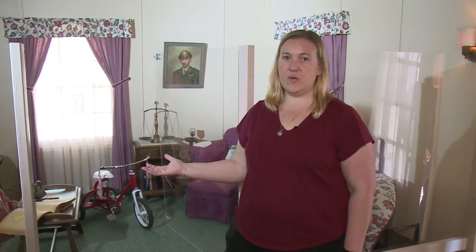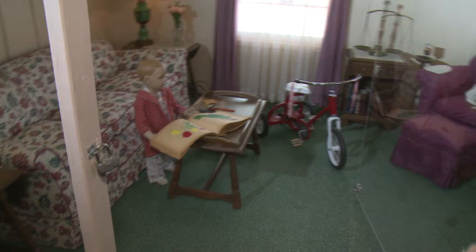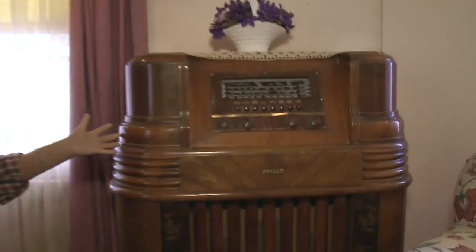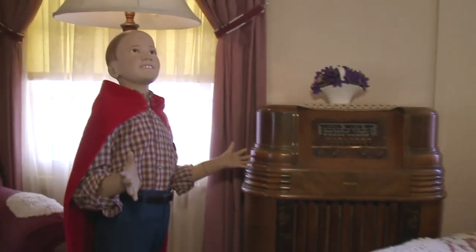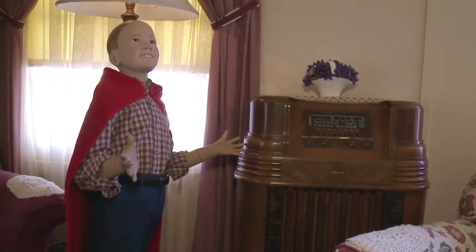On the other side of the house, we have the living room. Here you can see there are two young boys playing — one's coloring and has his tricycle, the other one is listening to the radio, which was a common form of entertainment during World War II. Of course, he's got his Superman cape on because the Superman radio program, once a week, was very popular with school-aged kids.